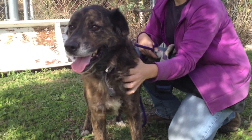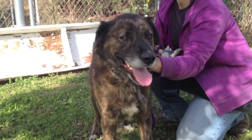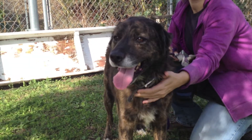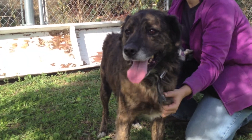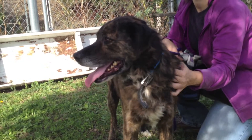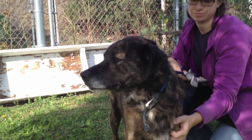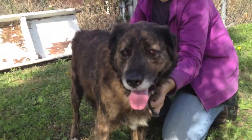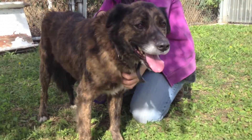Meet Egypt at North Central Shelter. Egypt's ID is A0973329. He is absolutely gorgeous — look at this beautiful brindle coat on him. The shelter has him listed as a Labrador Retriever German Shepherd Mix, but he looks like a Dutch Shepherd Mix.